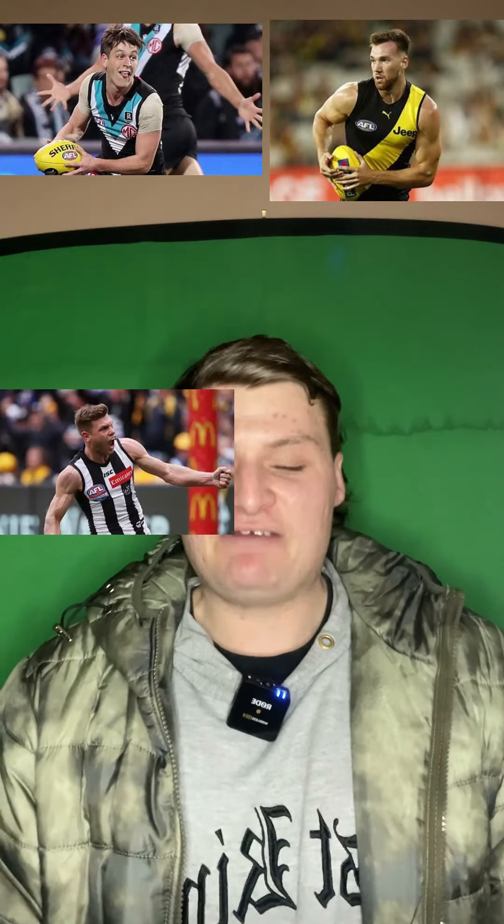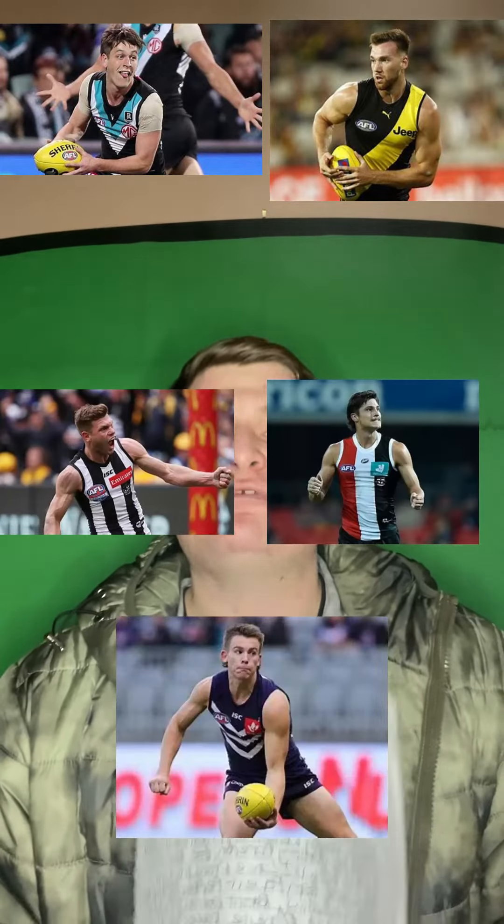Moving across to my bench, I've got Zach Butters, Noah Bolter, Taylor Adams, Jack Steele, and my sub is Caleb Sarong. So there you have it, that's my round 19 team of the week. Drop in the comments what you believe I got right and what you believe I got wrong — let me know.